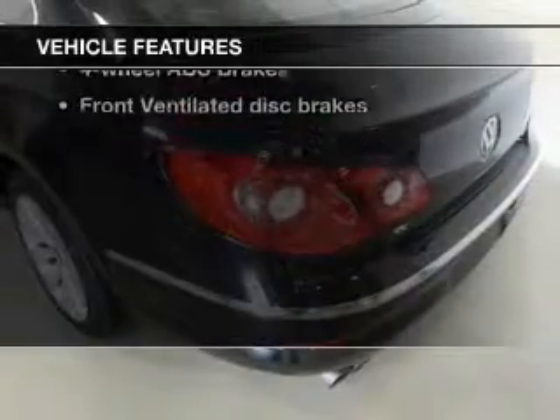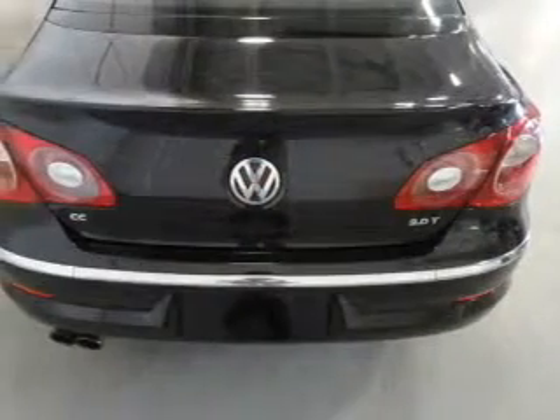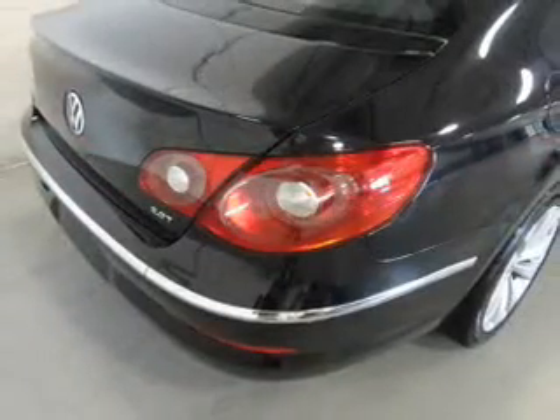With these notable features, you won't want to miss out on the opportunity to own this amazing ride. Power Door Locks. Power Windows. Cruise Control. Bluetooth Wireless. An AM-FM stereo with an MP3 player. A satellite radio. Power Mirrors.